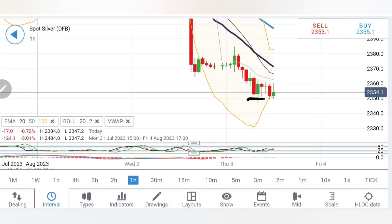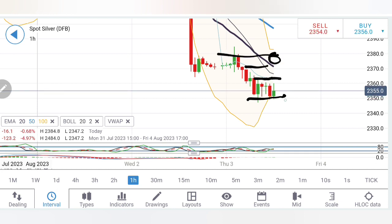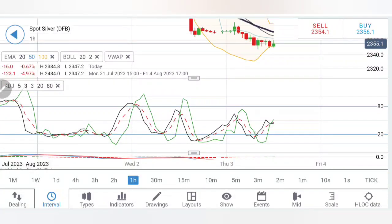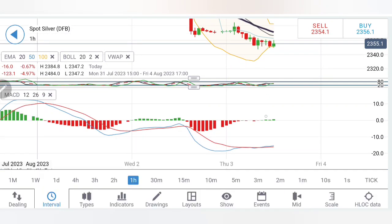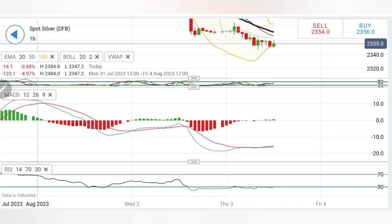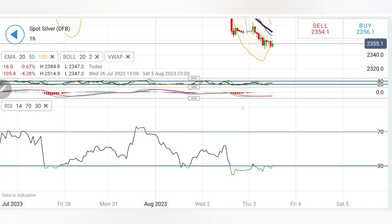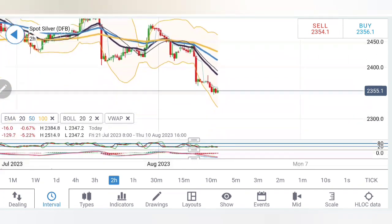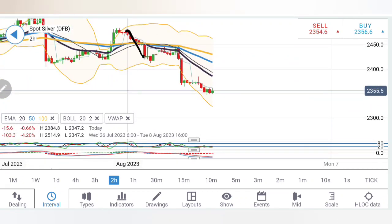On the silver hourly charts, 2350 is a great support and 2360 is a great resistance. Above 2380 is where the bulls will take over. Silver is falling shy of 2360 as of now and is not willing to break below 2350. Stochastic is flat, MACD has crossed over and is trading at the bottom - possibly it could diverge with strong bullish momentum, that is my expectation. RSI is also trading oversold and can come out of the oversold zone soon.